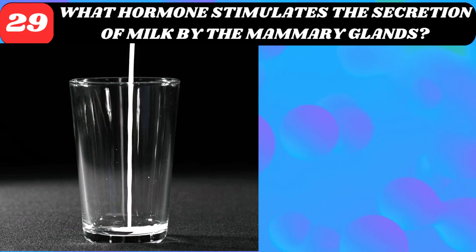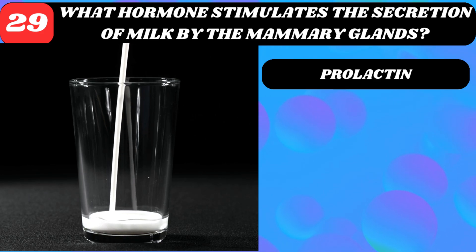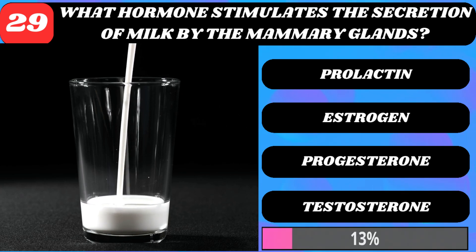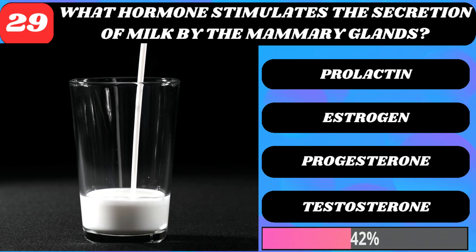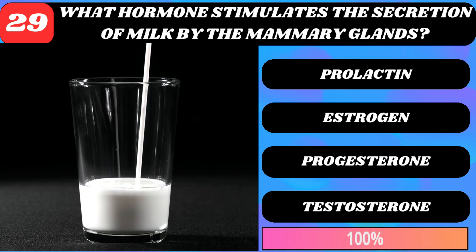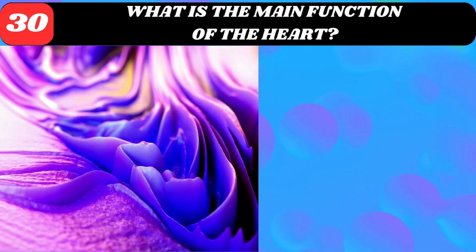What hormone stimulates the secretion of milk by the mammary glands? Prolactin, estrogen, progesterone, or testosterone? Prolactin.